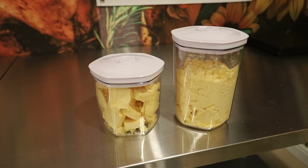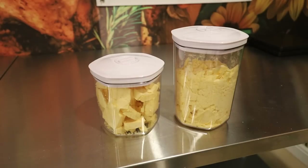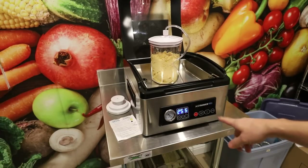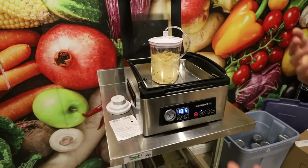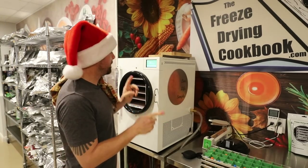These are actually Avid Armor containers, and I want to show you something cool — Avid Armor just came out with the ability to vacuum seal containers as well as mason jars. I'm going to do a whole video on this in the next week or two.